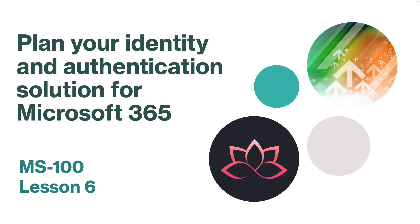That concludes this lesson. In the next lesson, we are going to learn about planning your identity and authentication solution for Microsoft 365. I will see you on the next one.